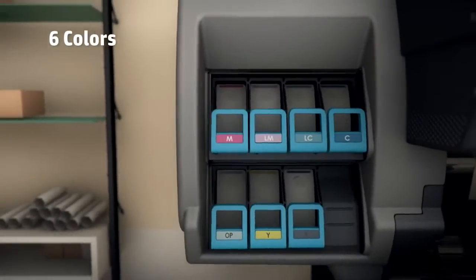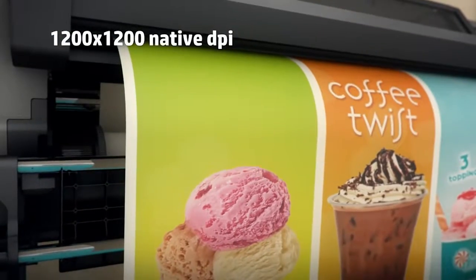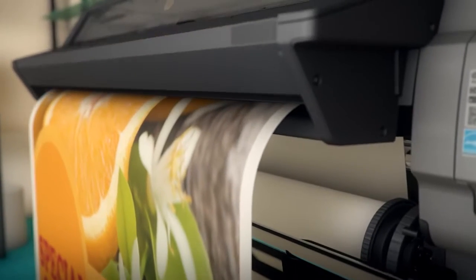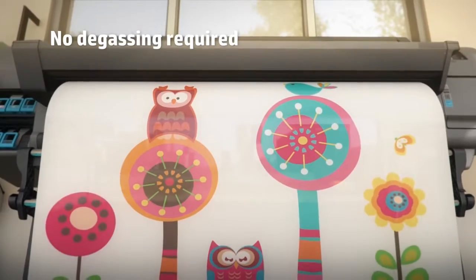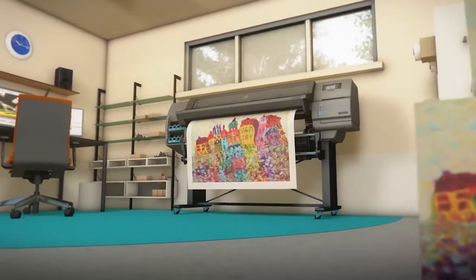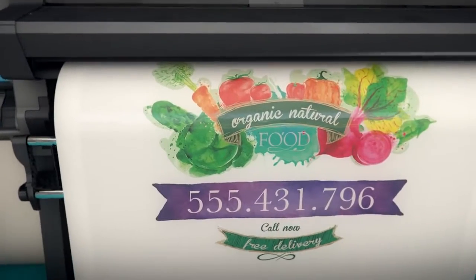HP Latex printers bring fast, high-quality, ready-to-deliver prints to produce unlimited applications. Secure professional, high-resolution prints with leading HP Latex technology, and impress your customers with amazing vivid colors and smooth transitions.